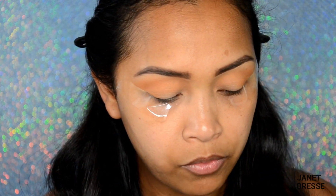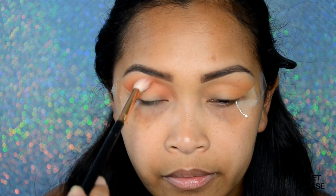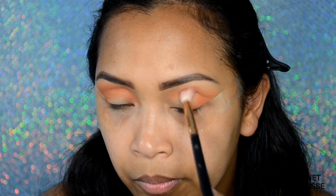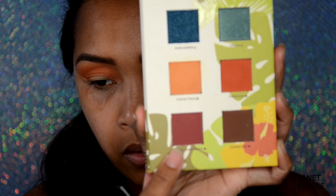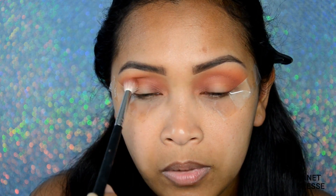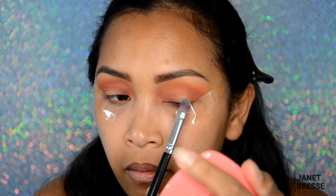I'm going to use this 'Tropical' shade all the way from the inner corner to the outer corner up to the crease. It's a little bit of fallout but it's minimal — not bothering me — and it blends really smoothly. Now moving to the 'Guantanamera' shade on the outer corner, blending it in so we don't lose the orangey color underneath. I'll blend that again later.